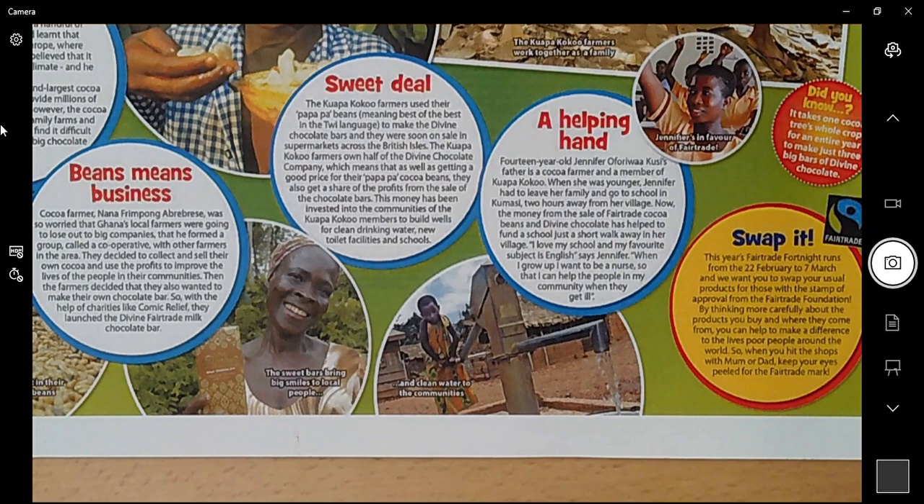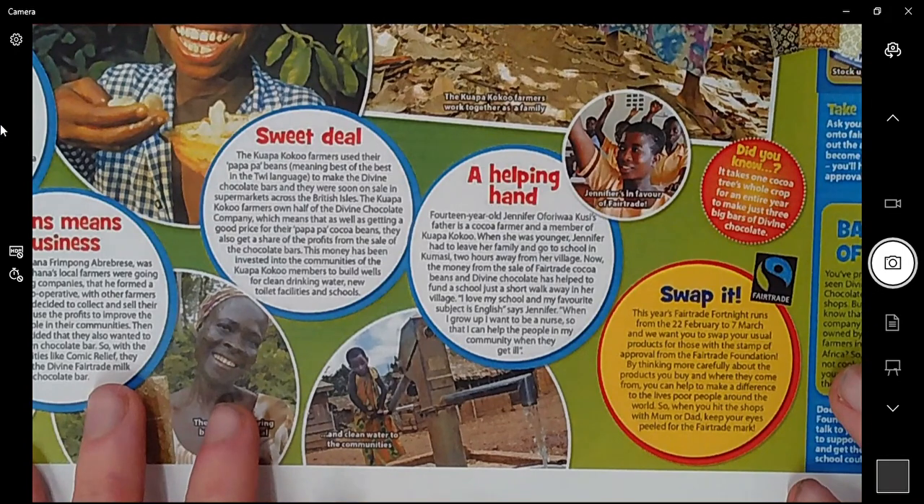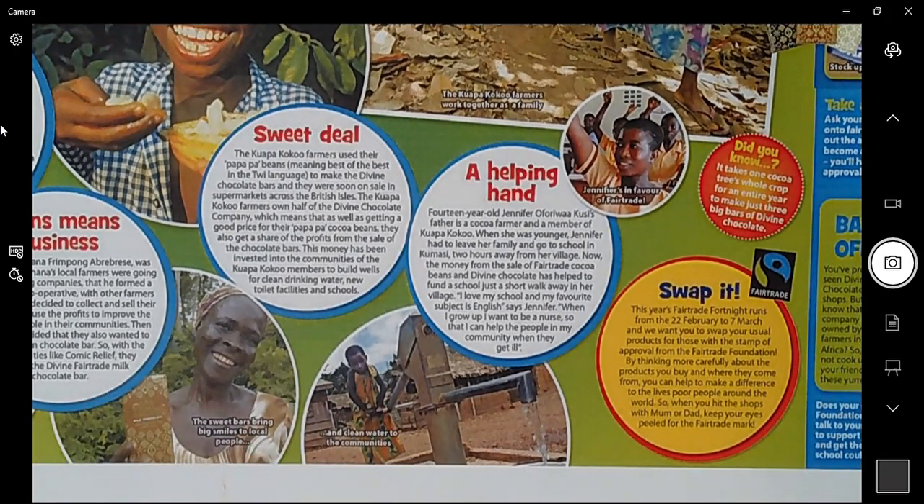This means it's much fairer and people get a fairer amount of money — what they deserve. This money has been invested into the communities of the Kuapa cocoa members to build wells for clean drinking water, new toilet facilities, and schools. So this company has used the money made from their chocolate bars and put it back into the community to make sure people have clean drinking water, clean toilets, and to build schools for the education of children.